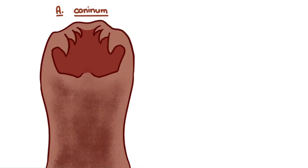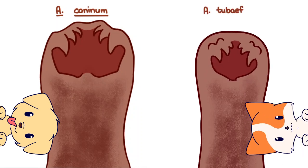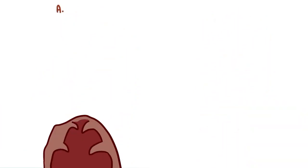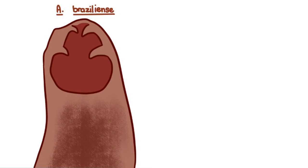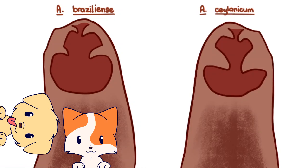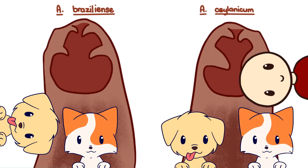Ancylostoma caninum causes hookworm disease in dogs, particularly in the warmer tropical and subtropical regions. The counterpart in cats is Ancylostoma tubaeformae. Both of these are armed with three pairs of teeth in their buccal capsule. Ancylostoma braziliense parasitizes both dogs and cats, and Ancylostoma ceylanicum parasitizes dogs, cats, and people. Both are armed with two pairs of teeth in their buccal capsule.